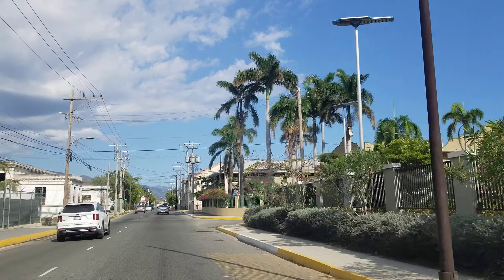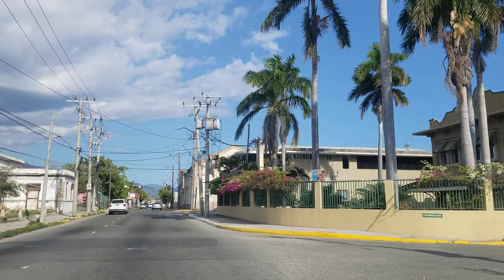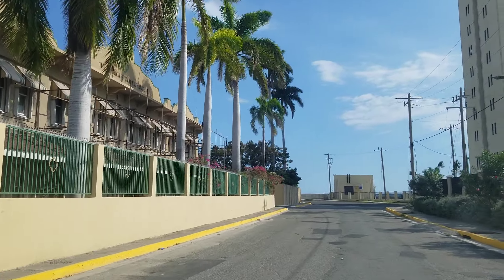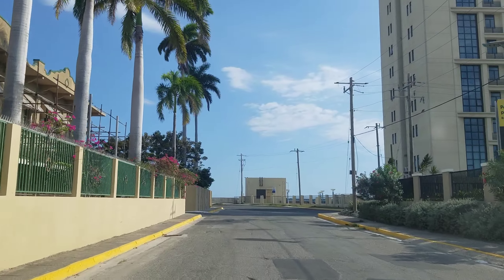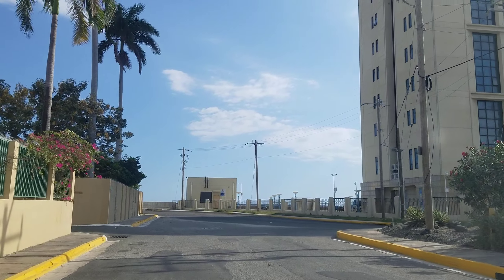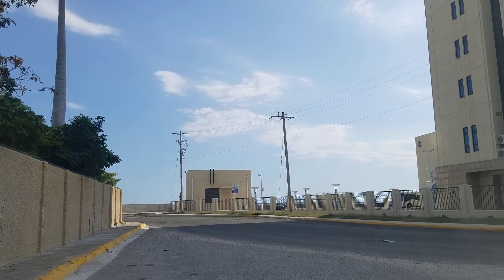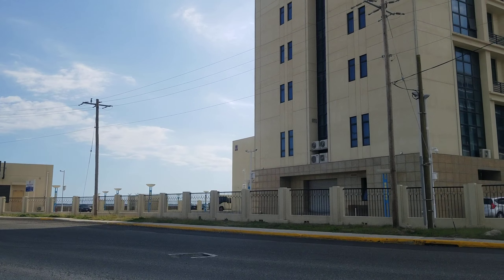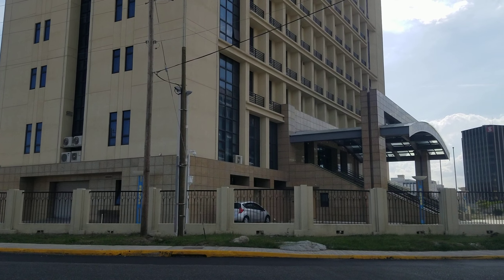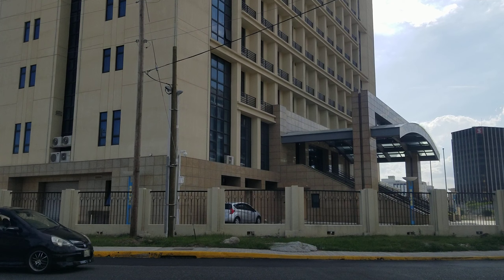The building on the right now, where the palm trees are, is the Jamaica Stock Exchange. They are in charge of regulating the companies on the Jamaica Stock Exchange. Now straight ahead is the Ministry of Foreign Affairs — we're going to get a better view of the entire building shortly, but this is the entrance.